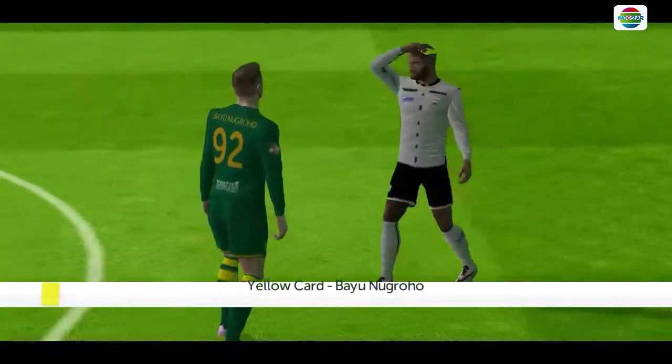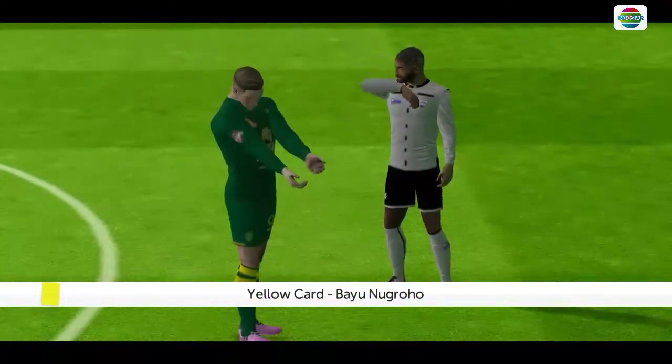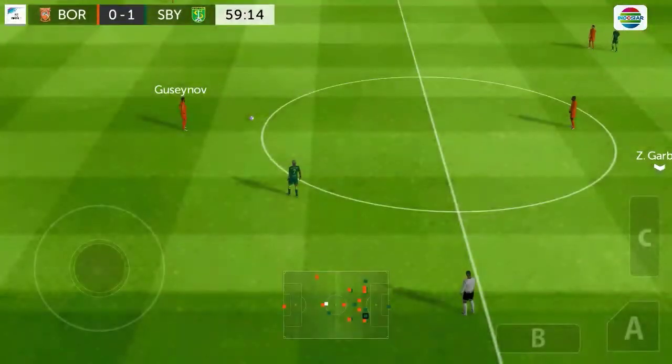That's going to be a free kick. It's a yellow card — he'll have to be careful now. And it's the first card of the day, and it's yellow.